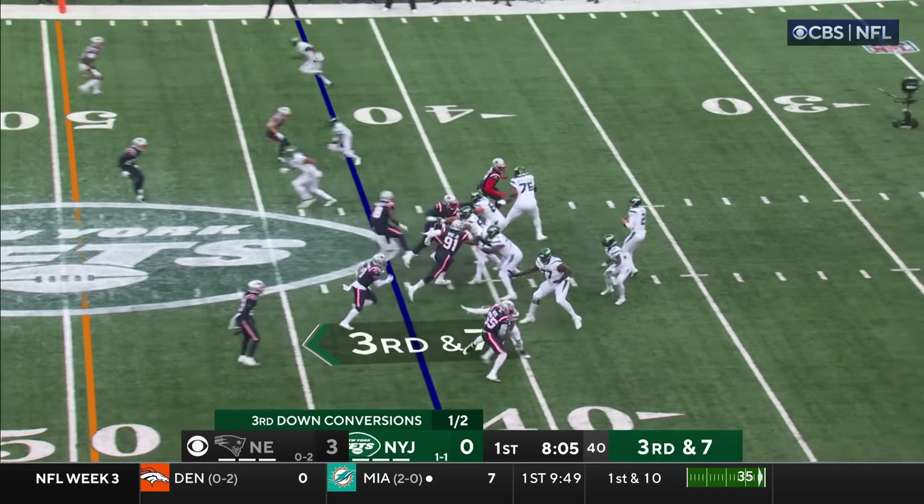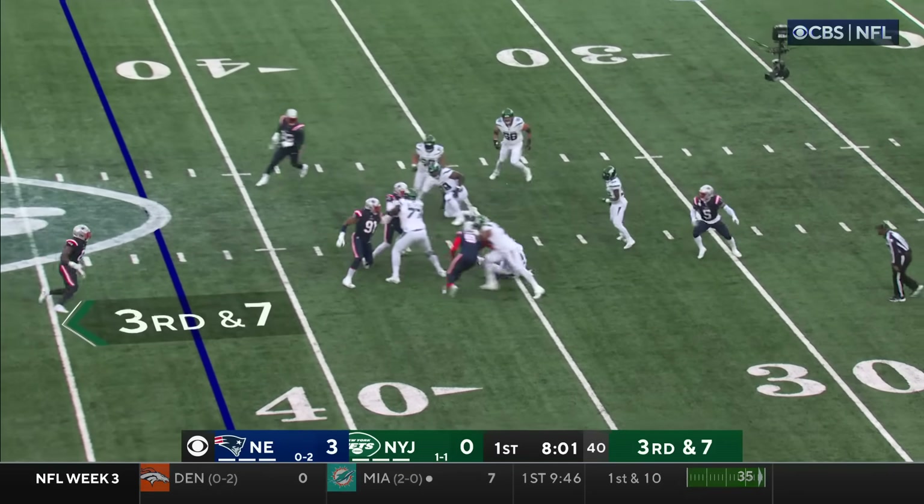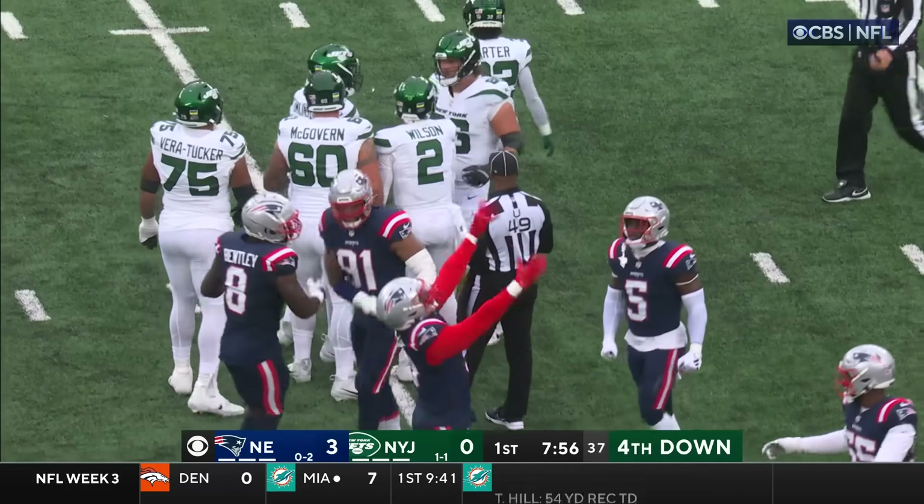Hardman has come in as an extra jet receiver. Wilson — and he just falls. He felt there were bodies around him and he took the sack.